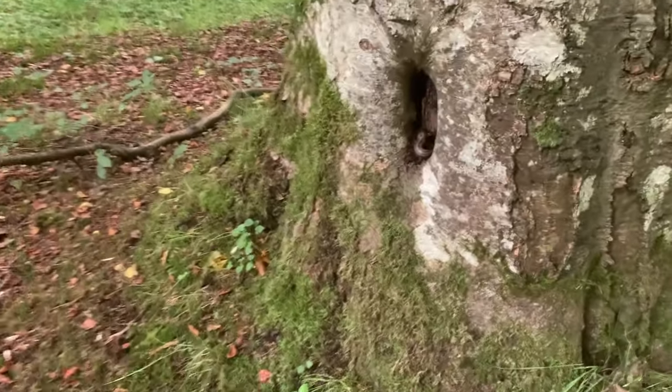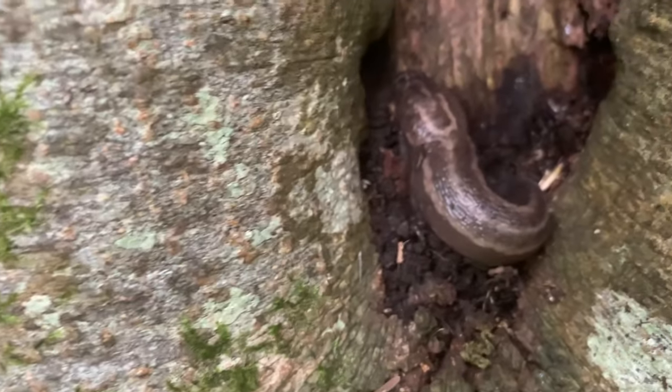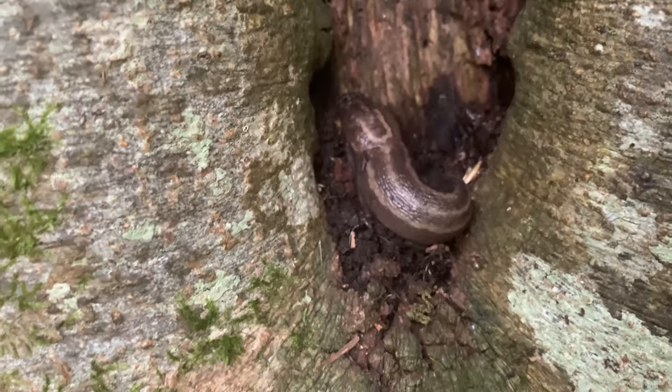Well, check this out — this is some size of slug. It's a cracker, perched in the hollow of a tree. That could feed a bird for a week.